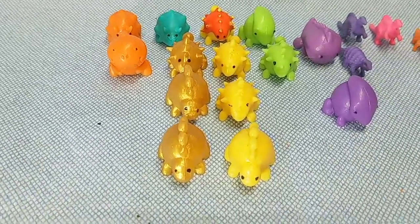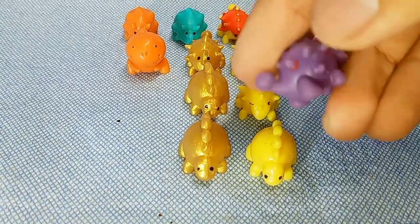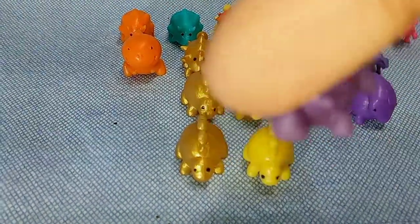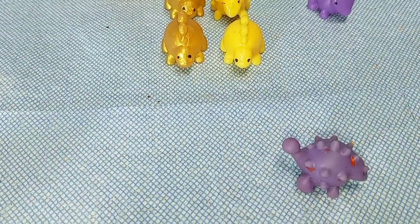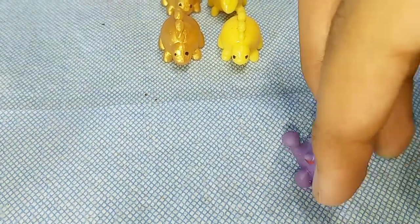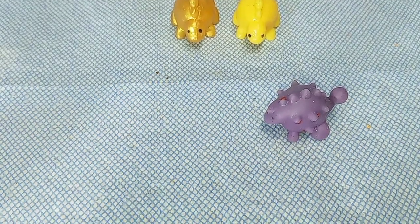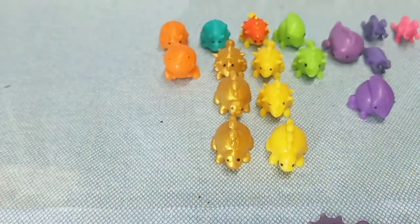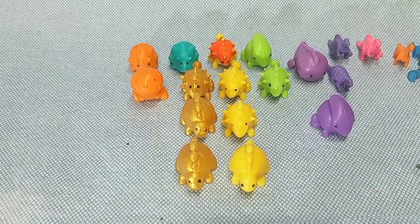This one is the first dinosaur I ever got — a T-Rex that doesn't stand very well. I got it at the dentist's office when I was little. They gave it to me for not crying, and I liked it so much it became my favorite dinosaur toy. Then in 2020 I went to Michael's arts and crafts store and they were selling a bunch of these guys.